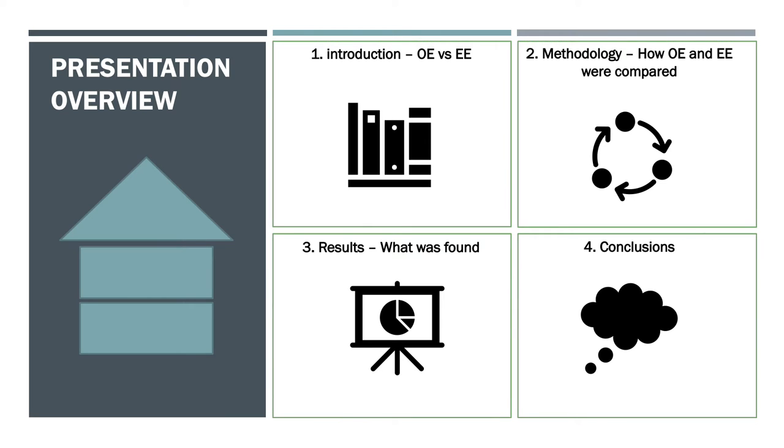Before jumping into it, I'll just give you a quick overview of what I'm going to present. I'll first introduce some results from the academic literature that compare operational and embodied energy of different buildings. I'll then describe how we compare the operational and embodied energy of this particular case study. The results will then be presented and finally I'll present the conclusions.